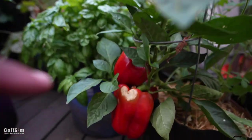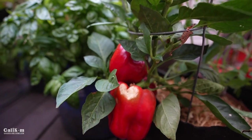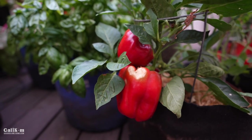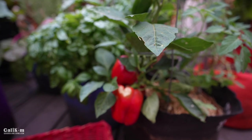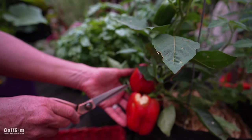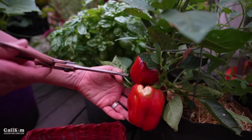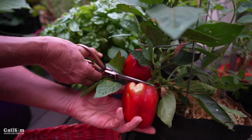See that discoloration? That's sun scald, not a bite — thankfully. When temperatures get really hot, the sun scalds the peppers, but no big deal; just cut that part off and eat the rest. These are actually my first California Wonder peppers of the season. We tend to get our biggest harvest here in California in August.